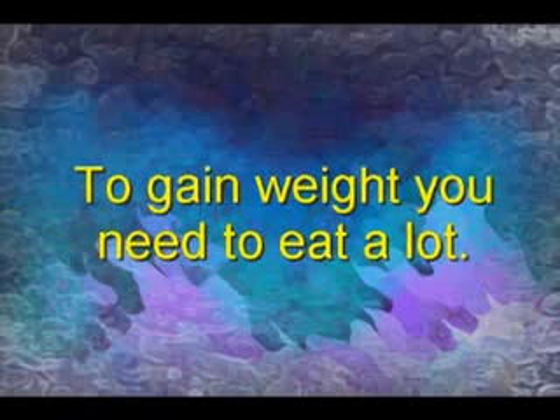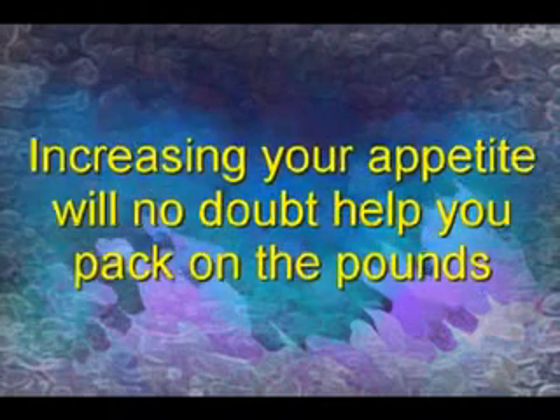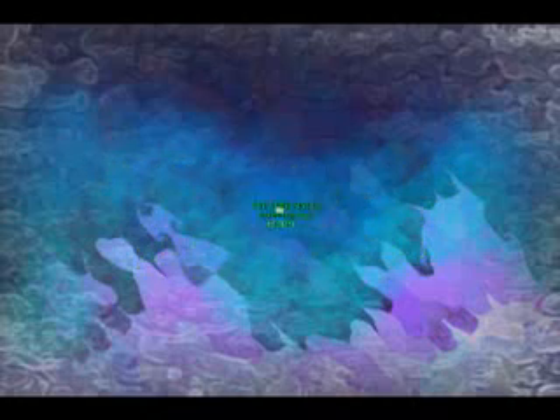It's no big secret that in order to gain weight you need to eat a lot. However, I've had hard gainers come to me and complain that a lack of appetite is what kept them from gaining weight. Even though weight gainers can be used to increase caloric intake in a convenient manner, increasing your appetite will no doubt help you pack on the pounds, so you don't have to force yourself to eat every meal.